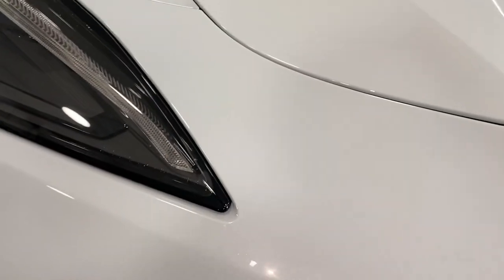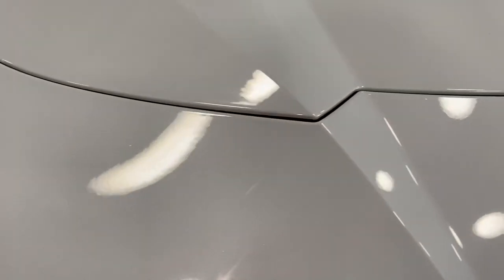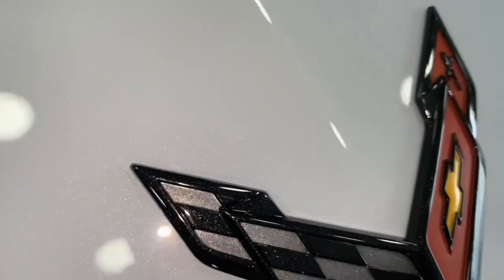So we got the clear bra on here. You can't even tell what's on here. Got a little film here — that little cut there.